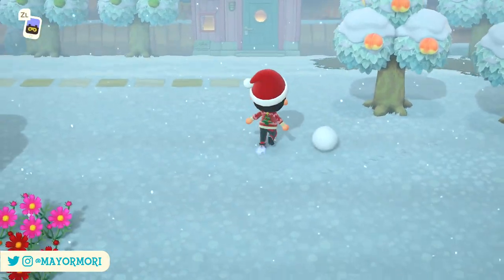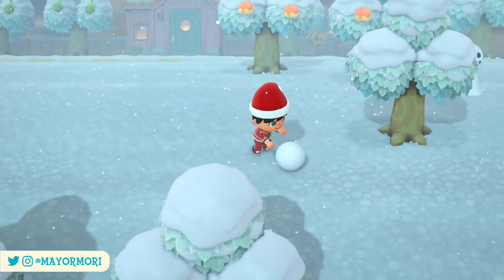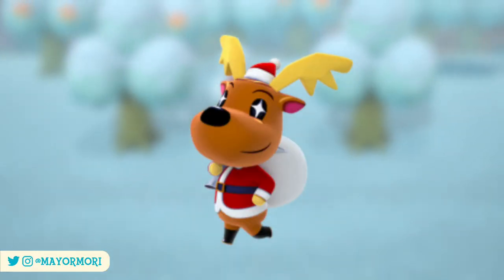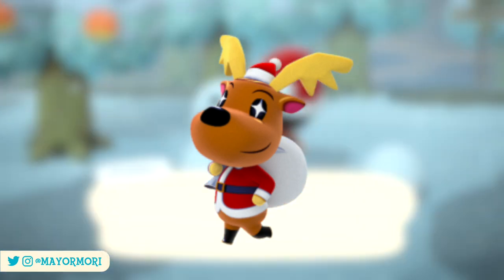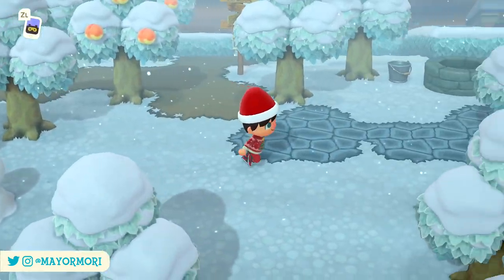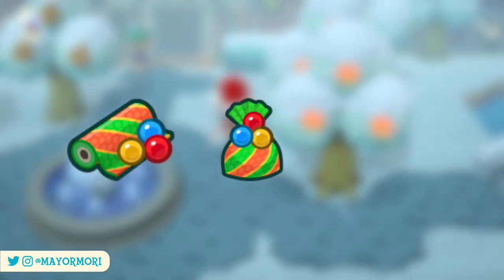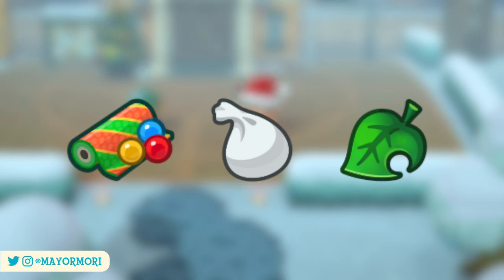We are only two or three days away depending on where you are in the world from the latest holiday event in New Horizons. On the 24th of December Jingle will stop by the plaza to host the toy day event in celebration of Christmas and the holidays. Toy day in New Horizons is quite different compared to previous versions of the game, but still sees us helping Jingle out by crafting some festive wrapping paper, delivering gifts on Jingle's behalf using his magic bag and earning some exclusive toy day items throughout the day.